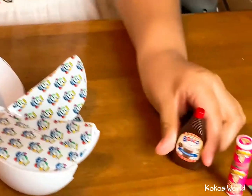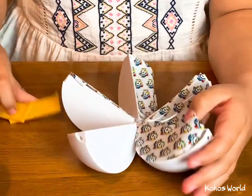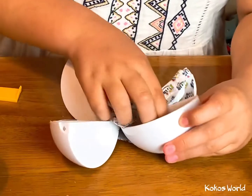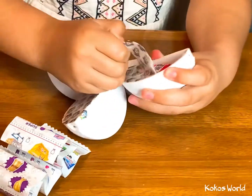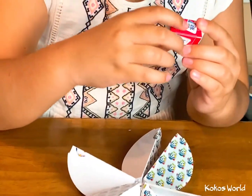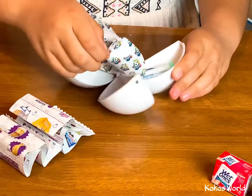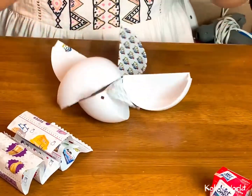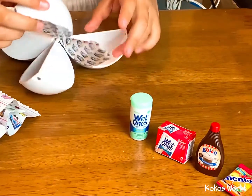Now the next one. Oh my god, it's a shelf! Let's do the next one. Let's see — wet ones. Wet ones again. At least they're different.